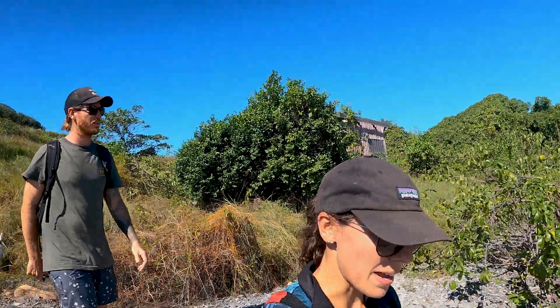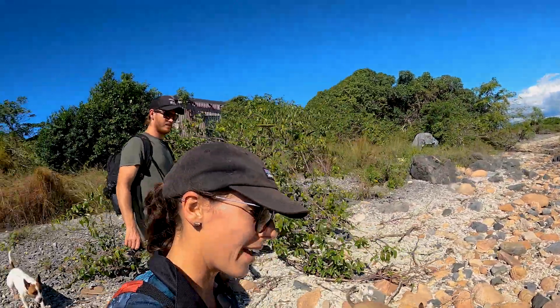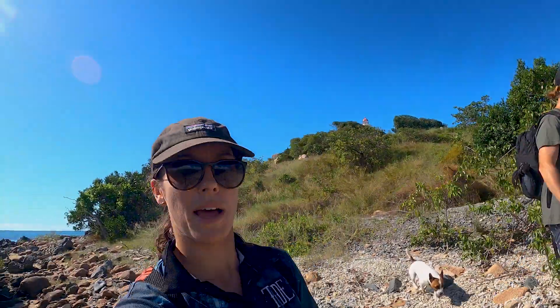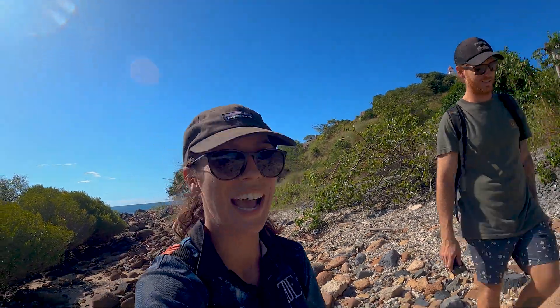We've made it back down to the side of the island. Hopefully no one's nicked our paddleboards, otherwise we'd have to call VMR or someone to come save us.